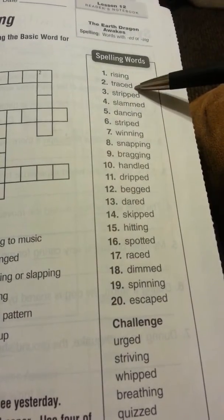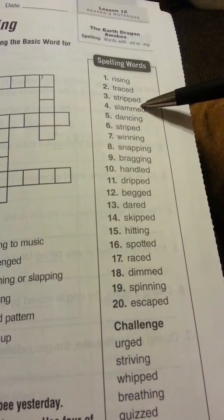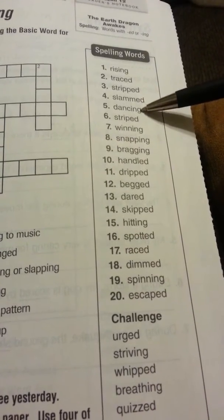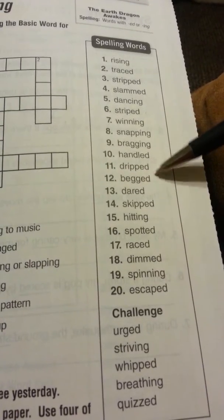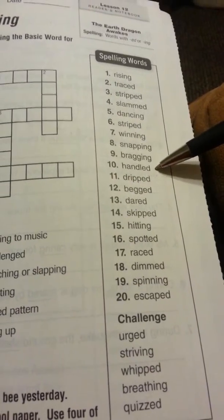So we've got: rising, trace, stripped, slammed, dancing, striped, winning, snapping, bragging, handled, dripped. Dripped.